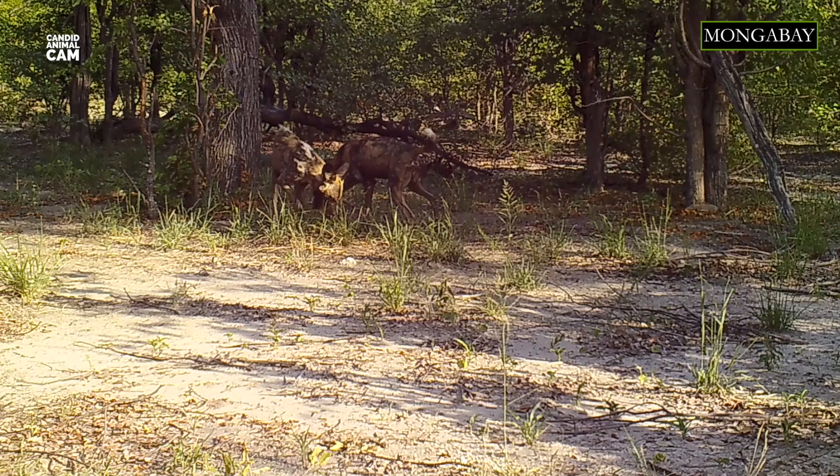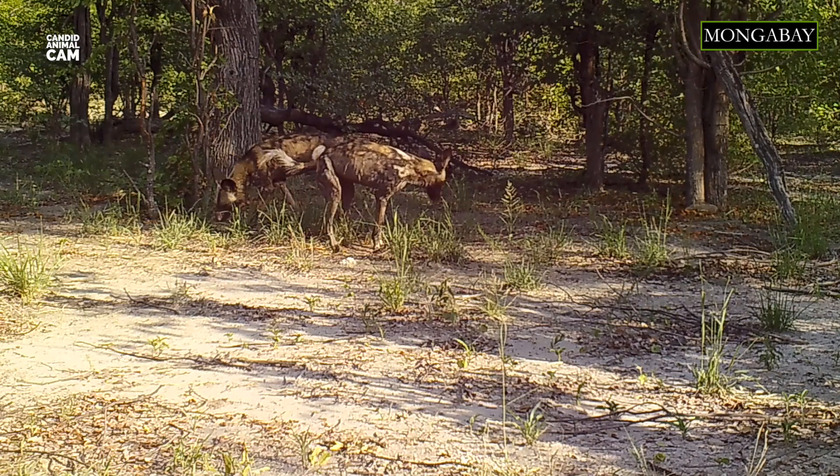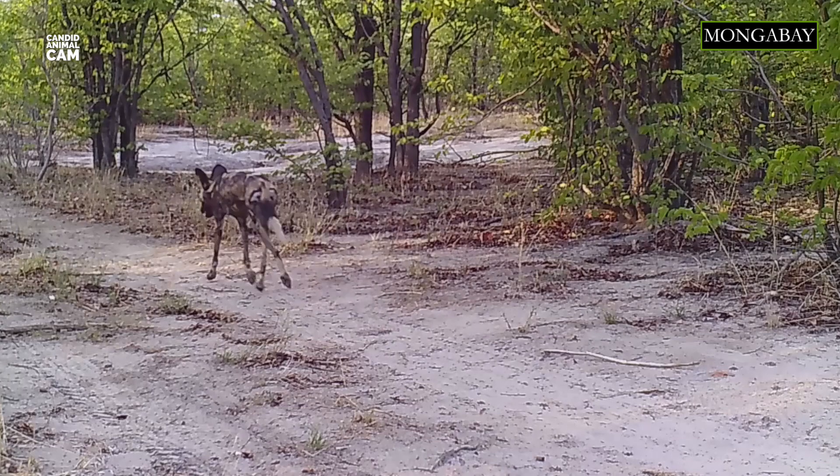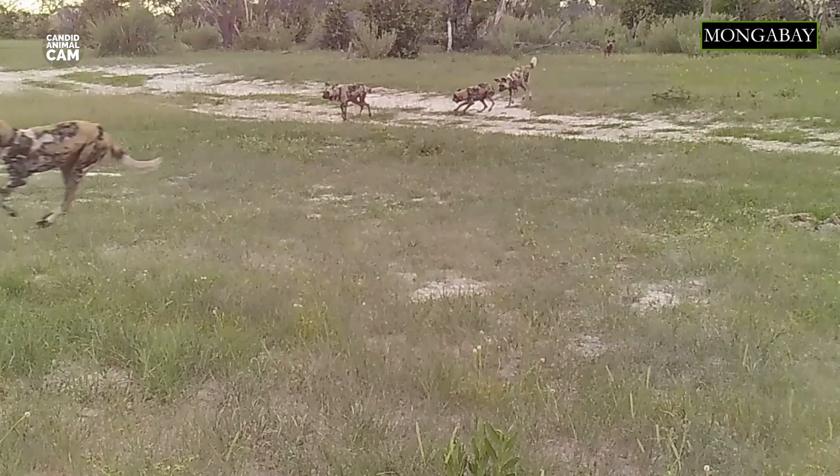Unfortunately, African wild dogs are listed as endangered, with fewer than 6,000 individuals left in the wild. Habitat loss, human-wildlife conflict, being caught in snares as bycatch by poachers hunting for meat, and infectious diseases like canine distemper and rabies are among the factors affecting their population. To protect this species, we need to create protected wildlife corridors to help connect their fragmented habitats and also reduce conflict with humans.